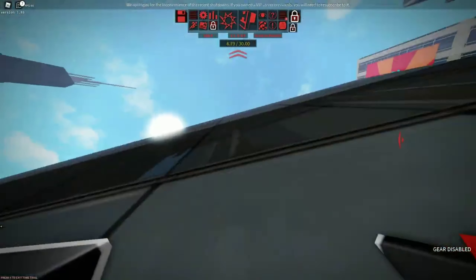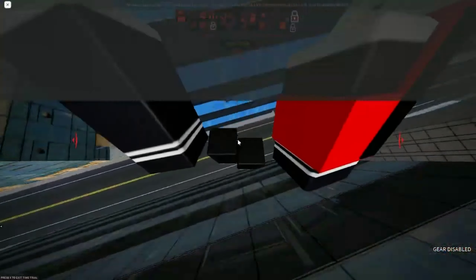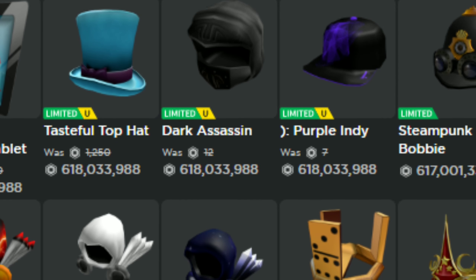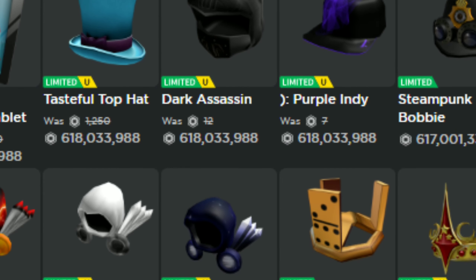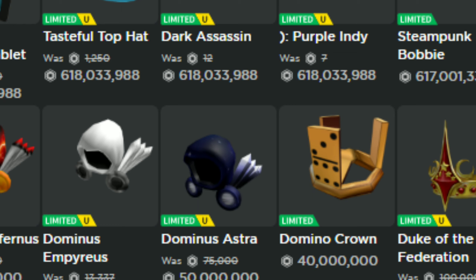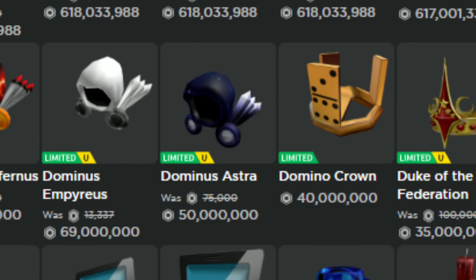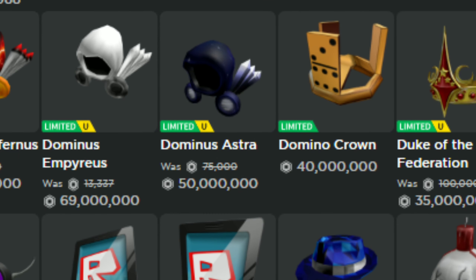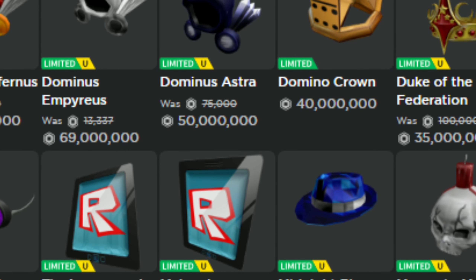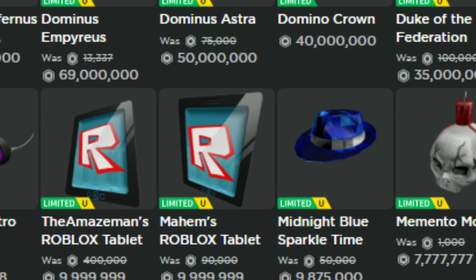Roblox is a place full of options and customizations. Playing Roblox comes with access to thousands of items available on the marketplace, called the Catalog or Avatar Shop — some free, some purchasable via Robux, Roblox's in-game currency — allowing users to freely express themselves in what they wear. That's what makes every single Roblox user unique.